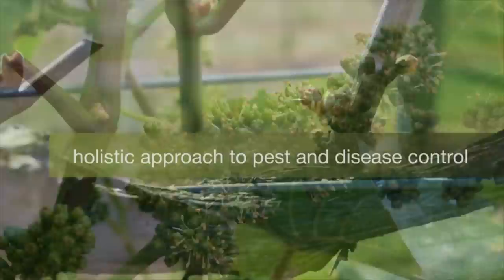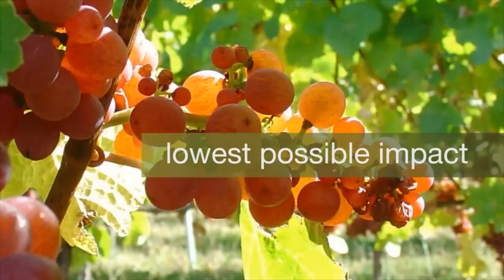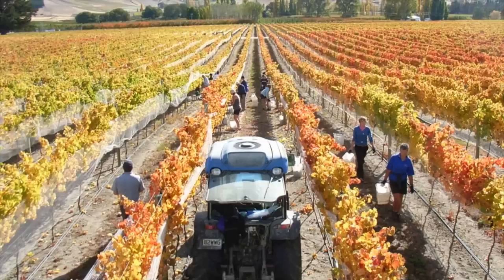The New Zealand wine industry has a holistic approach to pest and disease control. It is one that focuses on the life cycles of the pests and diseases and how they interact with the environment, so that their impact can be managed cost-effectively and with the lowest possible impact on people, property and the environment.